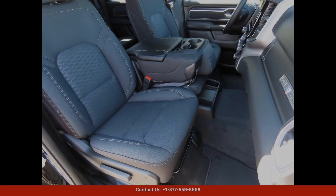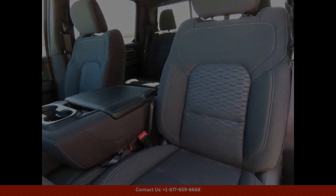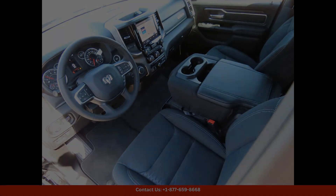The exterior of this truck is finished in a striking Diamond Black Crystal Pearl Coat, giving it a sophisticated and sleek appearance. The sleek lines and bold grille give the Ram 1500 Lone Star a rugged and aggressive look that commands attention on the road.